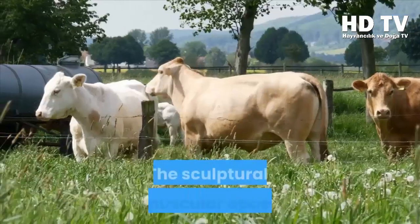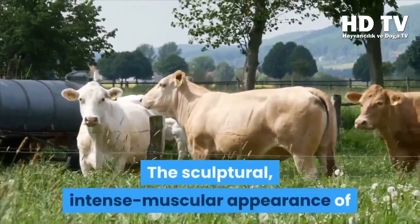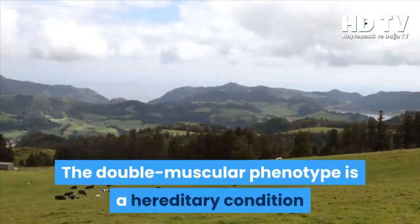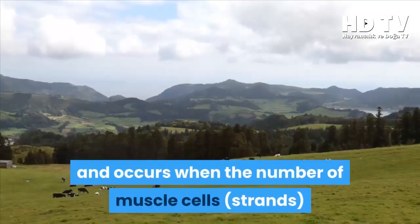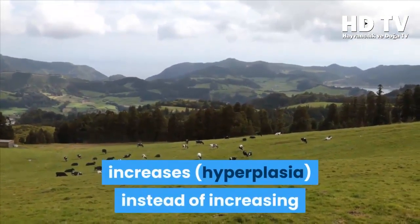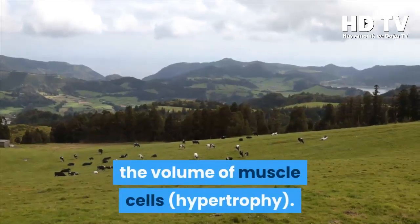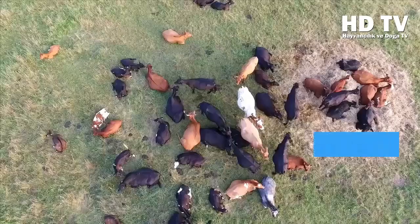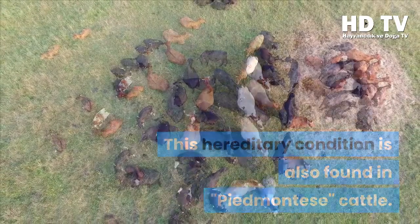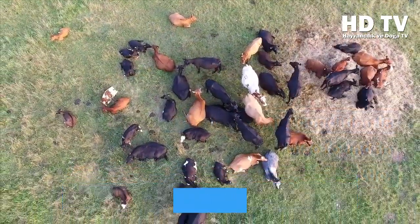Belgian Blue is of Belgian origin. Its sculptural, intensely muscular appearance is also known as double muscled. The double muscular phenotype is a hereditary condition that occurs when the number of muscle cell strands increases through hyperplasia — an increase in cell count — rather than hypertrophy, which is an increase in cell volume. This hereditary condition is also found in Piedmontese cattle.